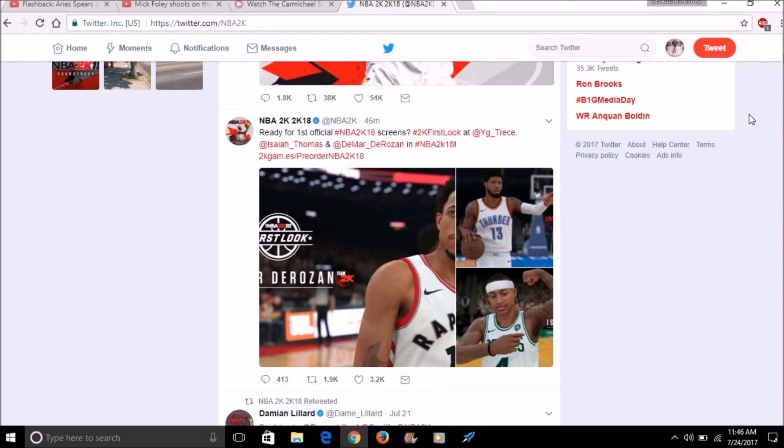I just had to come in and bring you guys this video on 2K18's first official screenshots. Hope you enjoyed the video — if you did, hit that like button, comment, and subscribe to the channel for more videos. Follow me on social media; all my links are down in the description below. It's your boy Serious Minds TV and I'm out.